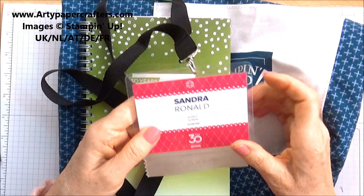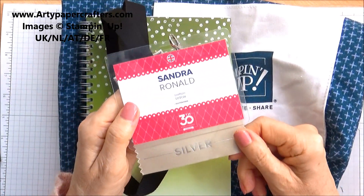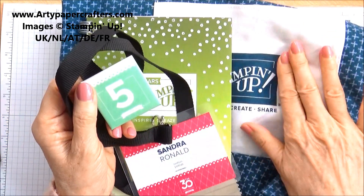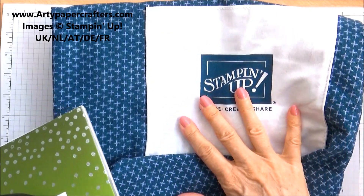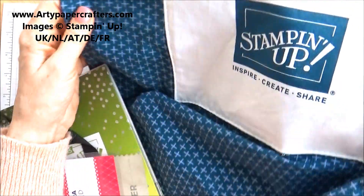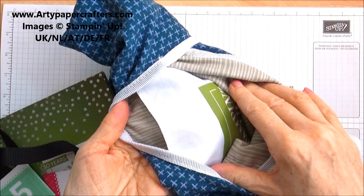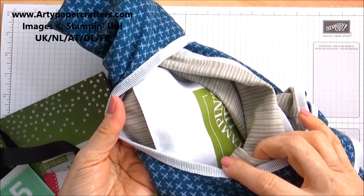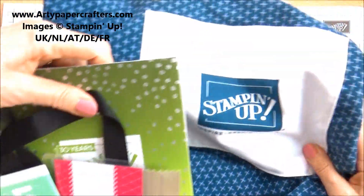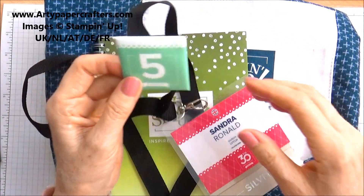So this is what I got when I arrived — my little lanyard with my badge, as I'm a silver demonstrator. And we all get given one of these little bags here. This is a cloth bag and it's really lovely and so useful for your shopping. And it's double-sided, so if you want to change sides to go with your outfits, perfect. So that's a little bag, and inside we got our lanyard and a little badge.